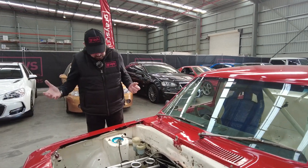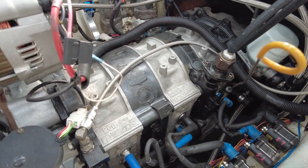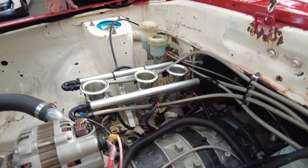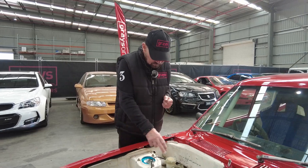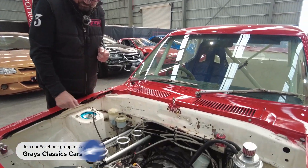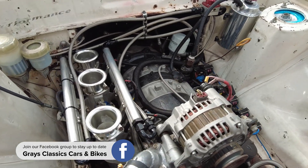We've just lifted off the bonnet. What we have here is a 20B Mazda Rotary, which is a triple rotor, factory housings, electronic fuel injection, aluminium racing radiator, and a racing exhaust system.